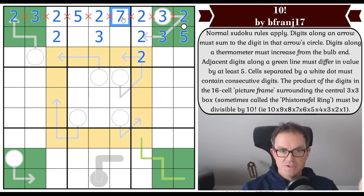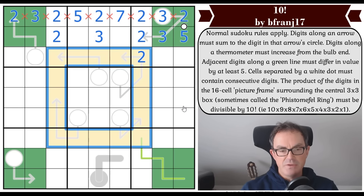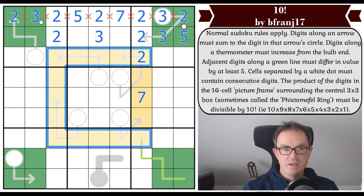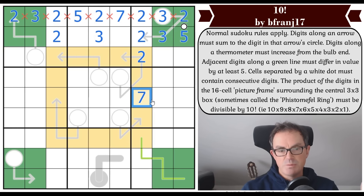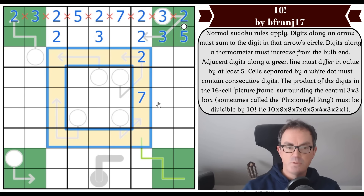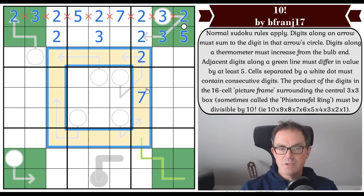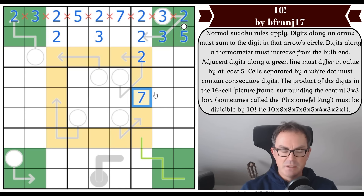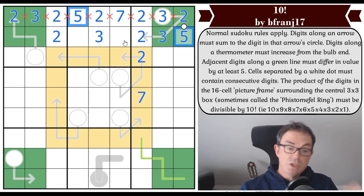If we didn't put an actual seven in the ring, we'd have to put a multiple of seven like 14. But 14 is a double-digit number, so we can't put it in a Sudoku cell. Therefore, seven must appear in the ring. Similarly, breaking it down, there must be two fives in the ring, because five can only be achieved by actually placing a five — we can't put 10 or higher in a Sudoku cell.